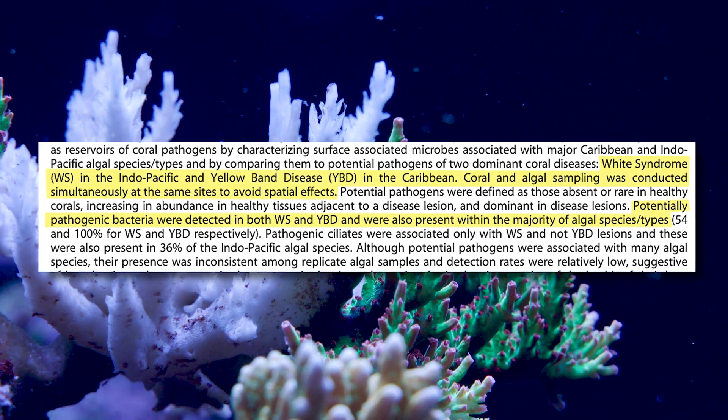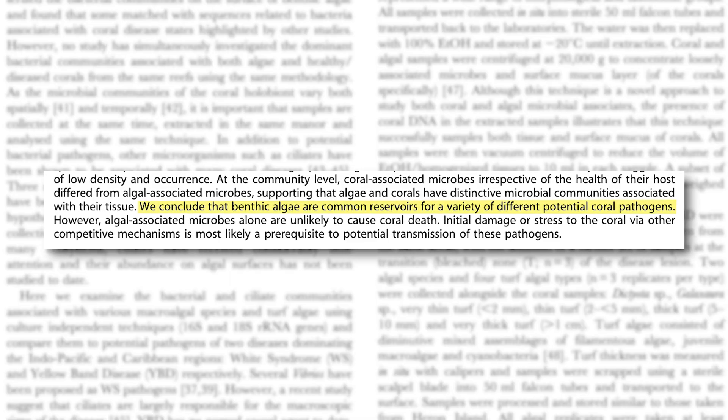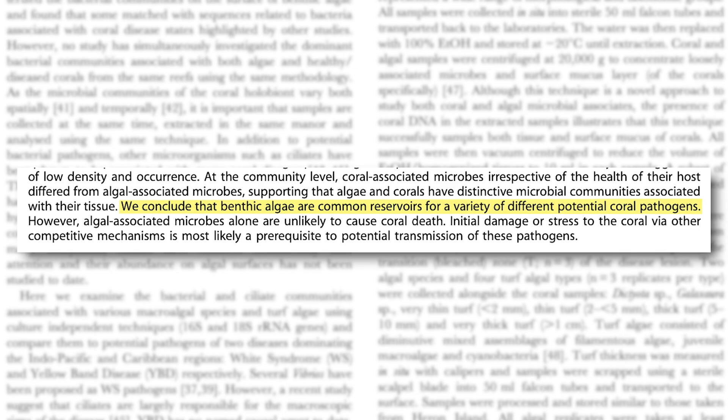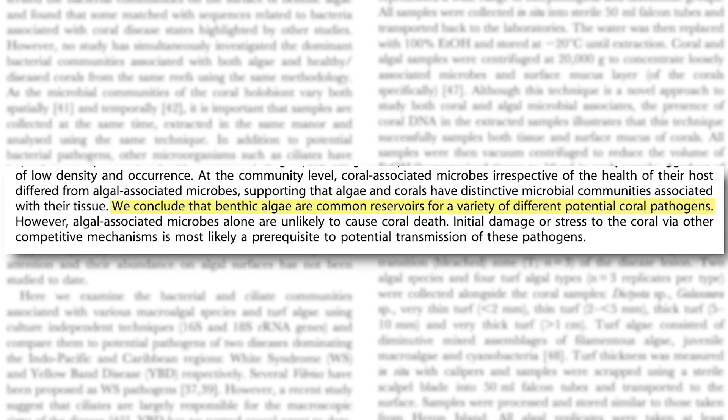Their question was: does algae spread pathogenic bacteria or ciliates to coral? They're looking at both bacteria and ciliates, and this is one of the first studies to look at ciliates specifically — that's interesting. What they concluded was that algae might be spreading pathogens to coral.